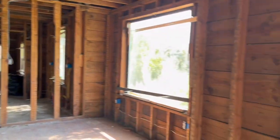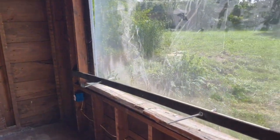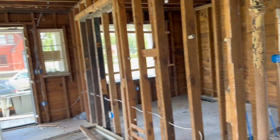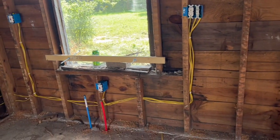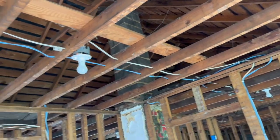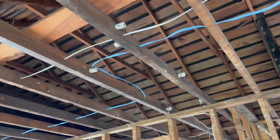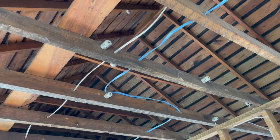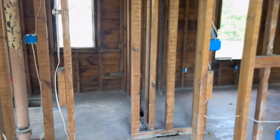This house has been torn down to the studs. You can barely tell what this is supposed to be or which rooms are which. If you've been around construction, you can probably tell this is the kitchen because you can see the water lines. They have all of the plaster or drywall torn out — more than likely it was plastered because these houses are usually pretty old. You can see where they ran the new wire already. The old knob-and-tube wiring was torn out and all new electric was run.